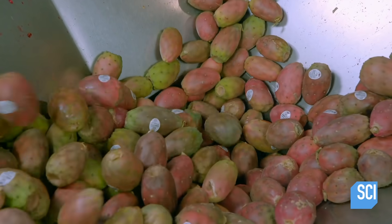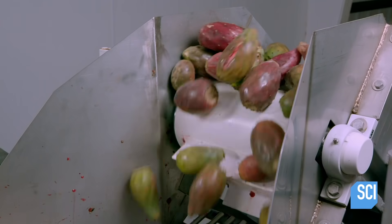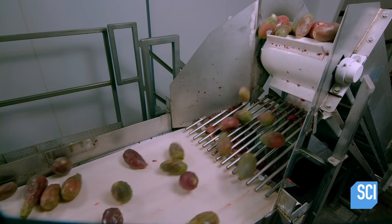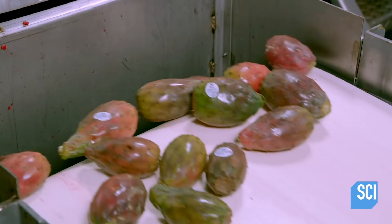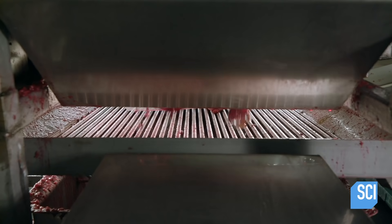On the puree line, the dumper drops the cactus pears onto a conveyor belt system which transports them to the crusher. The machine crushes the fruit, separating the skins and flesh, mashing the flesh into puree, and extracting the sweet magenta-colored juice.